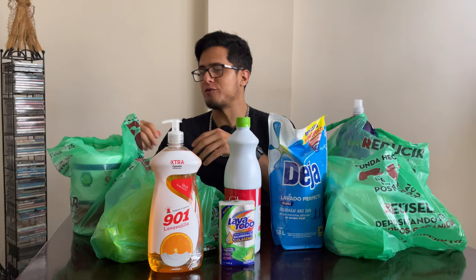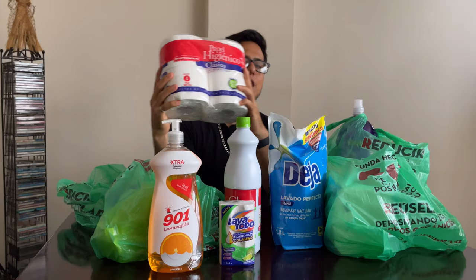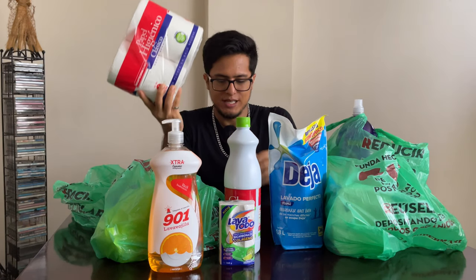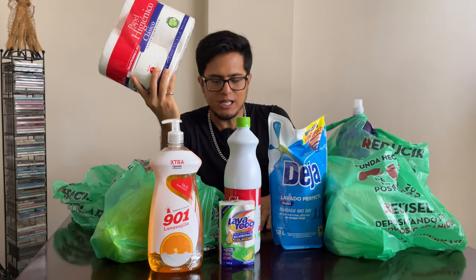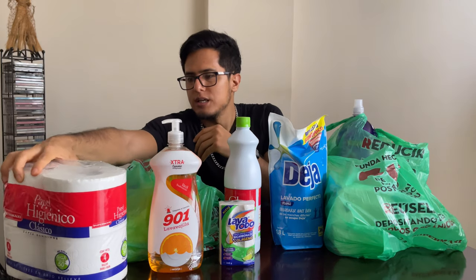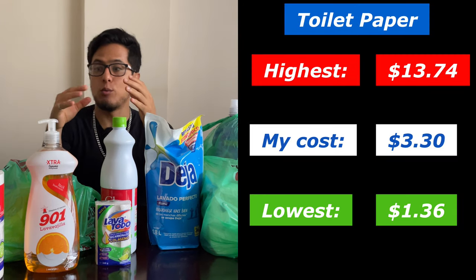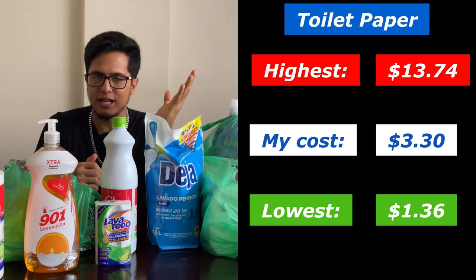Then we have good old fashioned toilet paper. I got this four-pack with gigantic rolls — 50 meters per roll — and this cost $3.30. There were some cheaper at $1.36 because they weren't giga rolls, and some more expensive at $13.74 for big packs of 12 rolls.